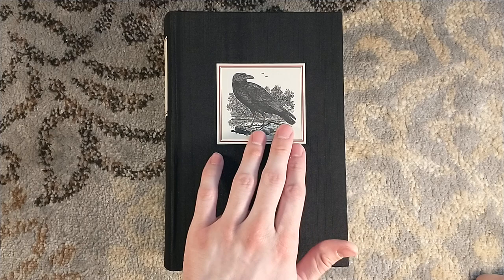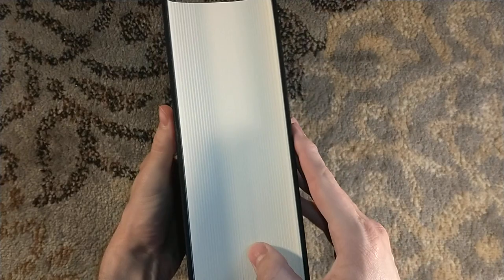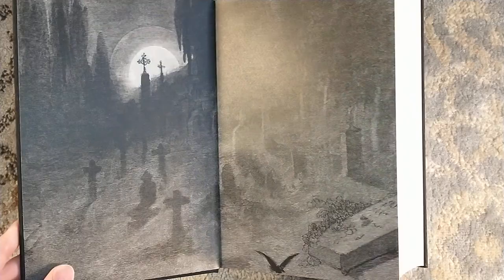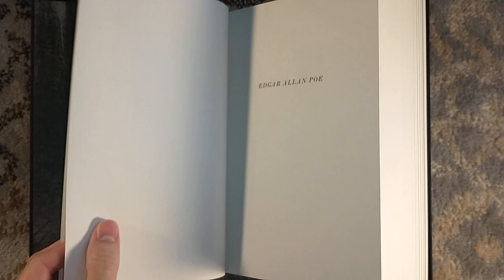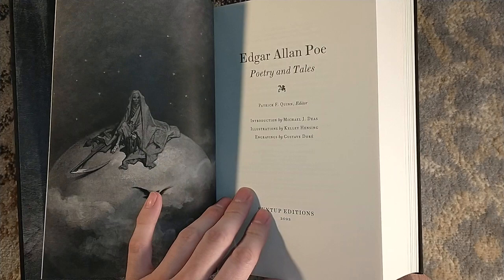That's so raven, if you will. What an absolute beast of a volume — this is going to have to get stored sideways, because there's no way you can prevent the spine from sagging. The endsheets are illustrated by Gustave Doré, and I believe this collection features 28 pieces from Doré. It has an introduction by Michael J. Dees — another artist in his own right who did the Edgar Allan Poe postage stamp and is also an authority on Poe. This is edited by Patrick F. Quinn.